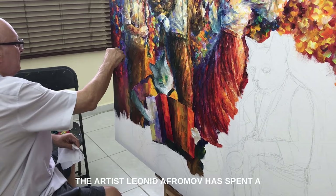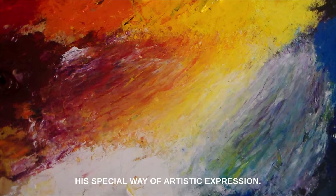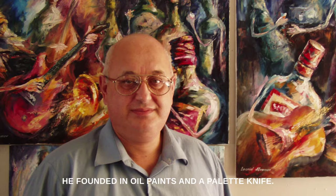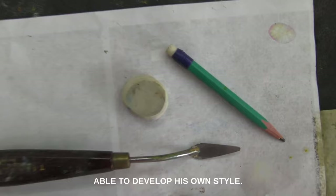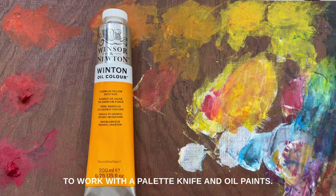The artist Leonid Aframov has spent a major part of his career looking for his special way of artistic expression. He found it in oil paints and a palette knife. Over many years of hard work, trial and error, and dedication, Leonid Aframov was able to develop his own style, and most importantly, he developed a structured technique of how to work with a palette knife and oil paints.